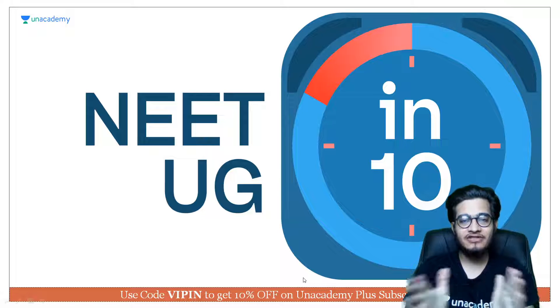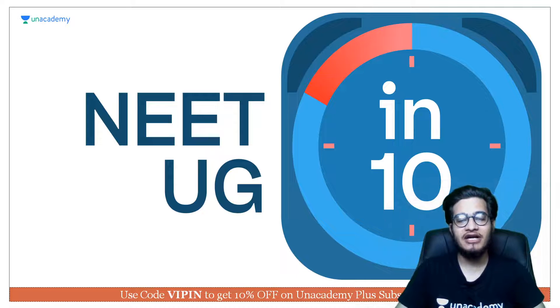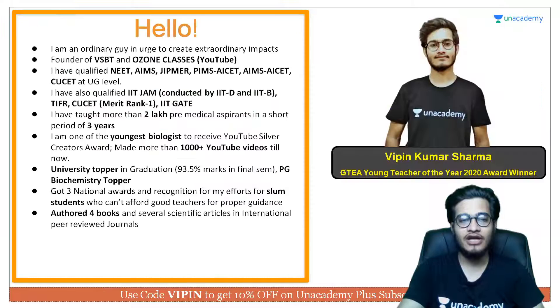Welcome back to this channel from an academy. My name is Vipan Kumar Sharma and I am your biology mentor. In this video we are going to talk about phloem. In the last two videos we talked about xylem, which is a conductive tissue for water and minerals. Now we will be talking about phloem, which is very important for sugar transport.